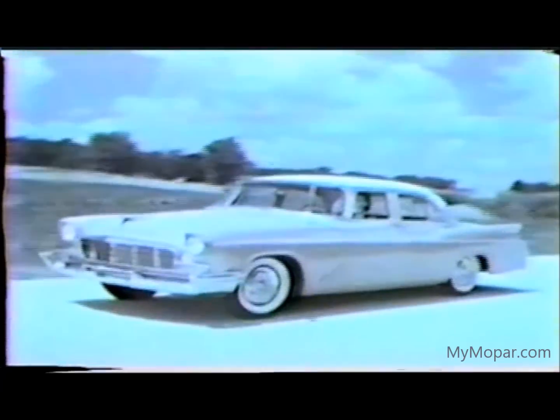Here it comes — the 1956 Chrysler New Yorker four-door sedan. And just look at that power style silhouette. That's a real look of motion.